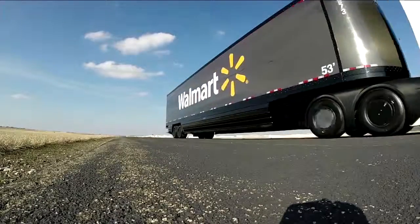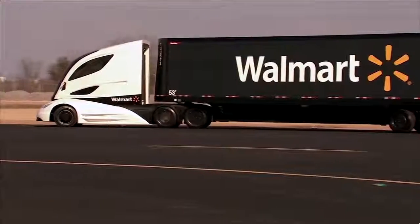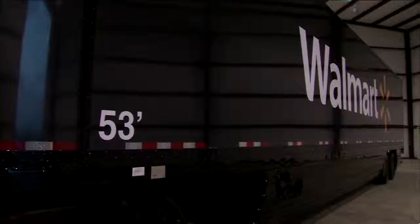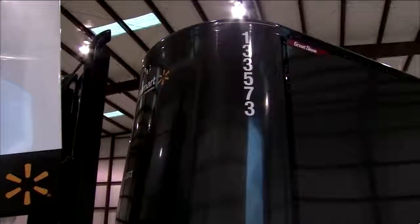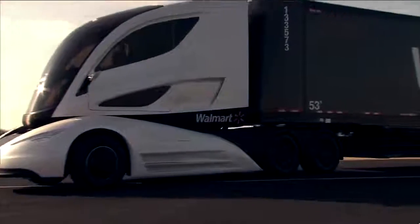Moving on to the trailer, not only is this the first time a trailer has been made out of carbon fiber, but it's actually the first time one-piece, 53-foot panels of carbon fiber have been manufactured. Looking at the front of the trailer, you can see that the nose is convex, which increases the aerodynamics of the entire package, as well as adding additional cargo space inside the trailer.